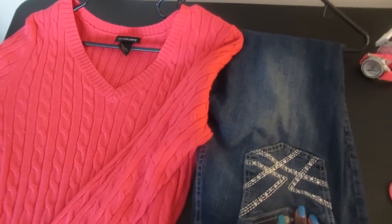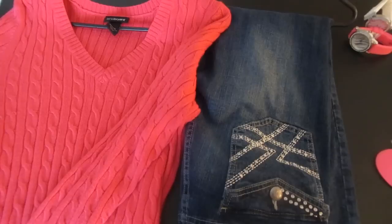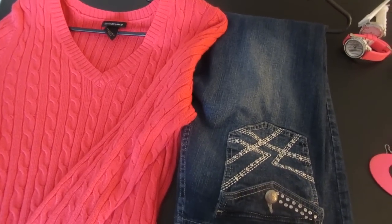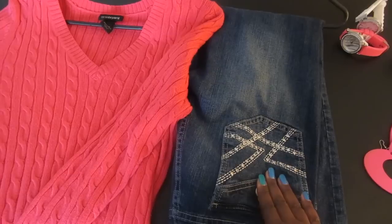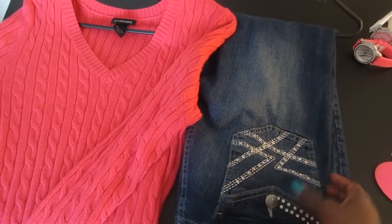Hi guys. So Valentine's Day is coming up and I am going to put together a couple of different looks for Valentine's Day. This first one is really, really casual, really fun and playful.